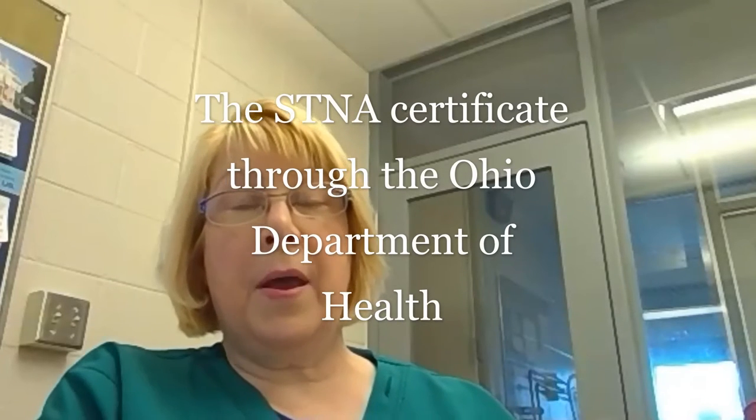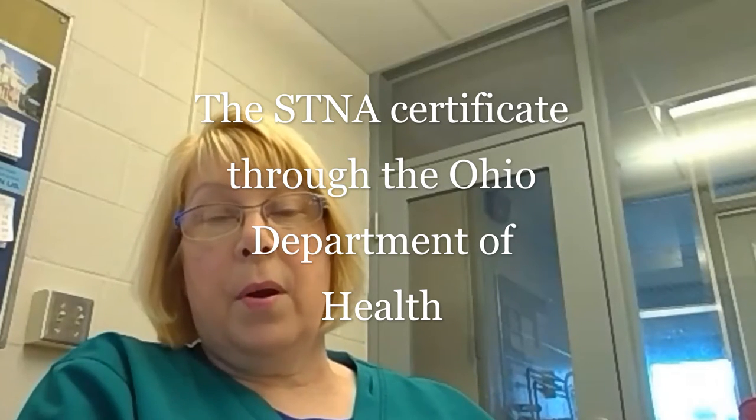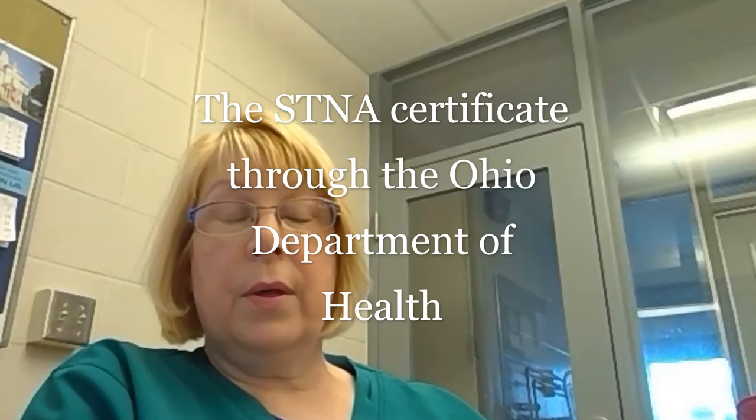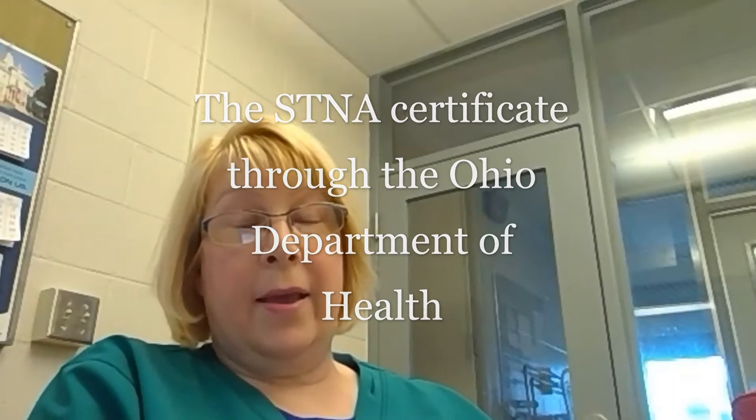That would be their STNA certificate, which registers them through the Ohio Department of Health with a registry card for STNA. That is so important because back when I started out, you just showed up at the door and they would hire you. There weren't any qualifications, and now there are. They want you to be certified and have that credential — it's so important today. Somebody without it, they're not going to hire you. It just looks so good on your resume and in the future too, if you move on beyond that.